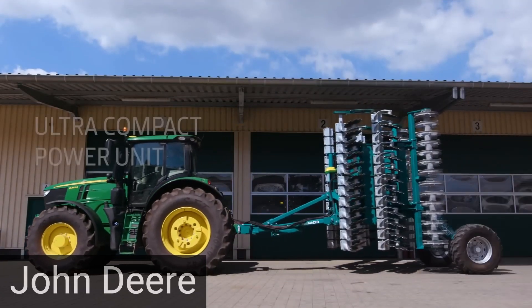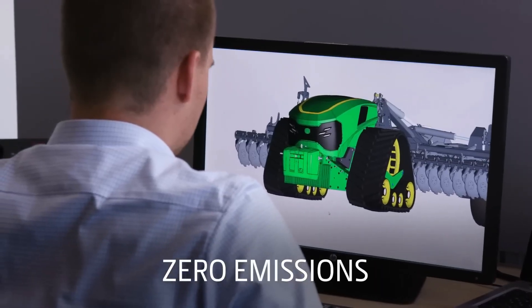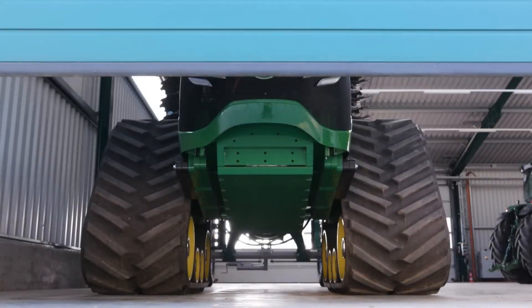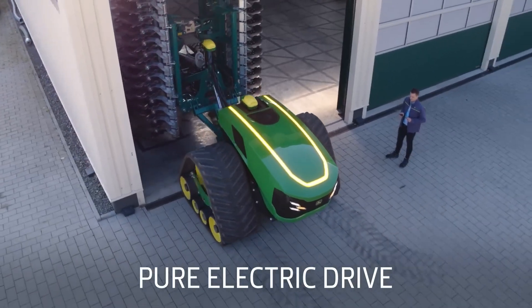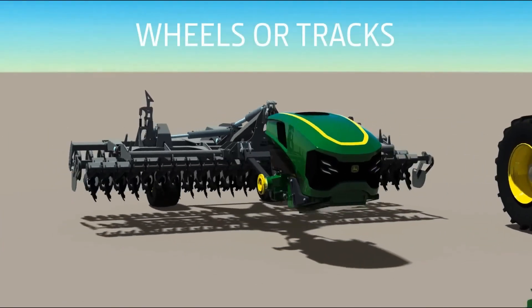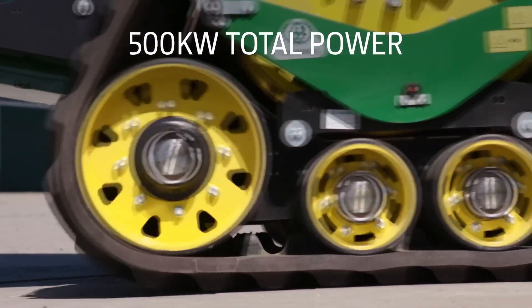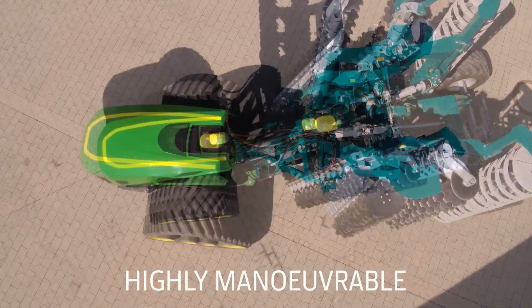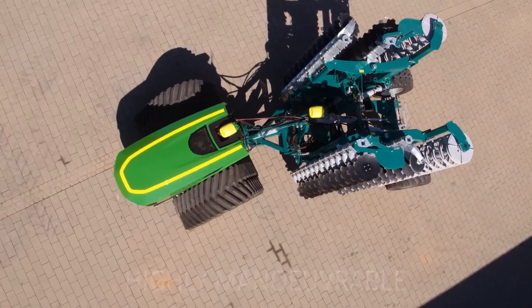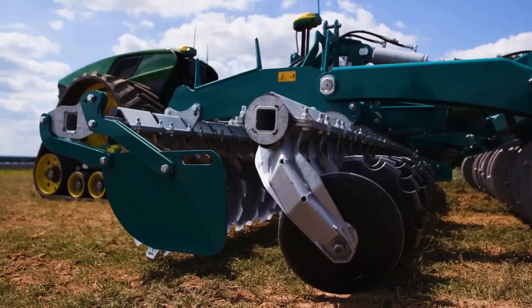The John Deere Autonomous Electric Tractor is an innovative agricultural vehicle designed to revolutionize farming practices. It combines autonomous technology with electric power, offering a sustainable and efficient solution for farmers. The autonomous electric tractor is equipped with advanced sensors, GPS technology, and artificial intelligence systems that allow it to operate autonomously without the need for a human driver.